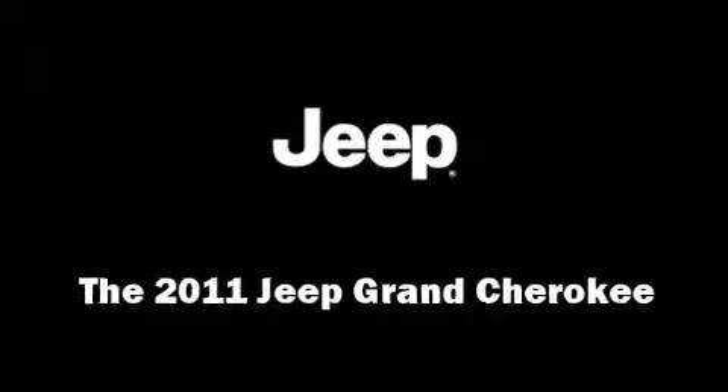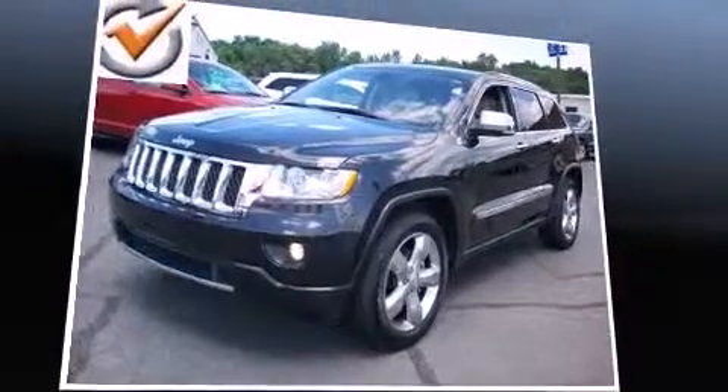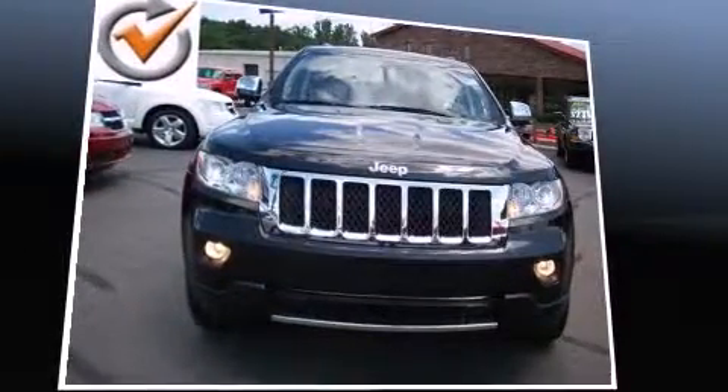Take command of the road in the 2011 Jeep Grand Cherokee. It features an automatic transmission, four-wheel drive, and a refined six-cylinder engine.